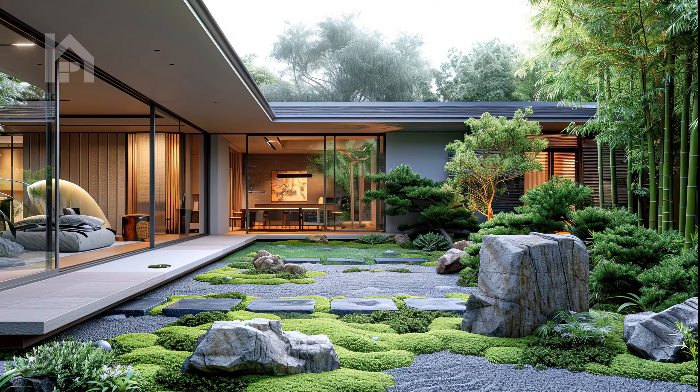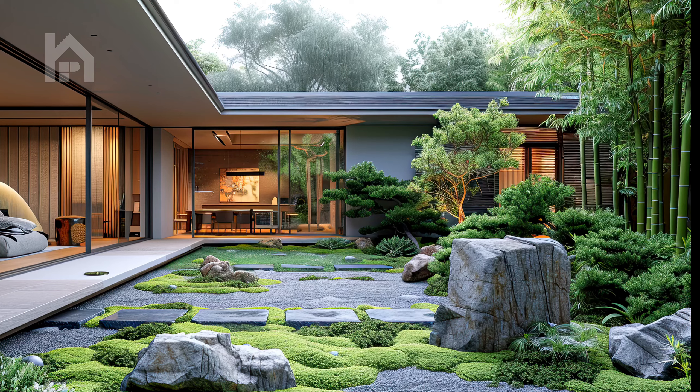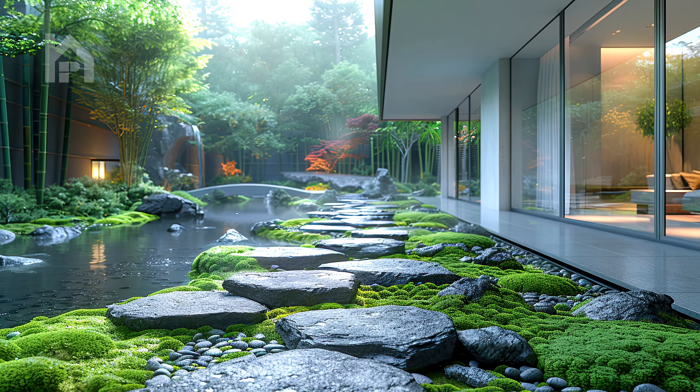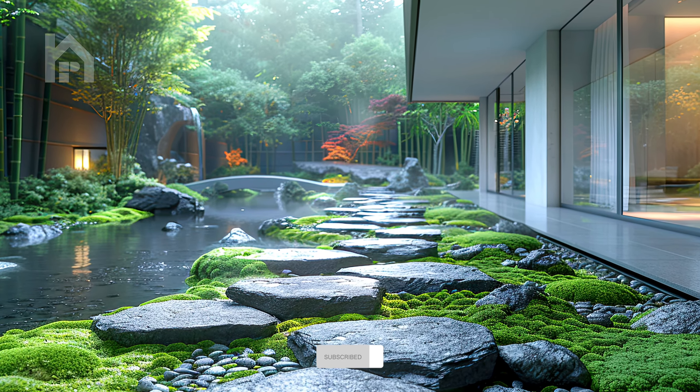Prepare to be transported to a realm of peace and tranquility as we embark on a sensory voyage, where the gentle rustle of bamboo leaves, the soothing trickle of water, and the delicate fragrance of blossoms intertwine to create an atmosphere of sublime serenity.